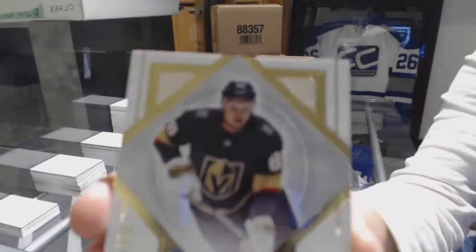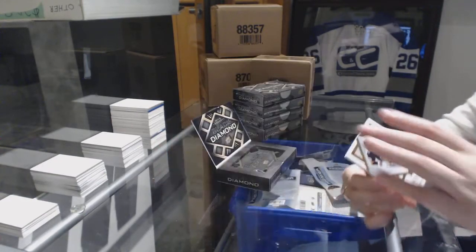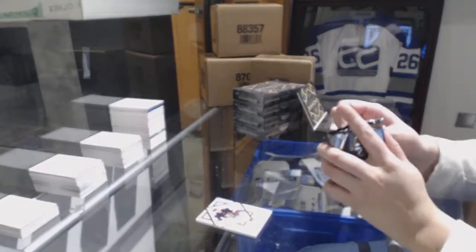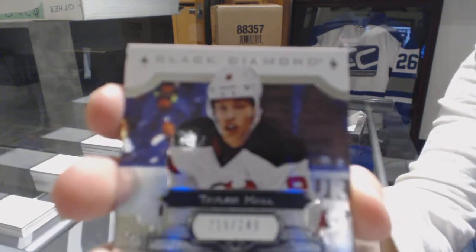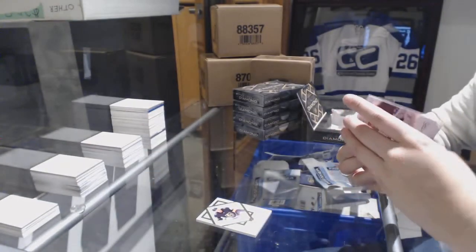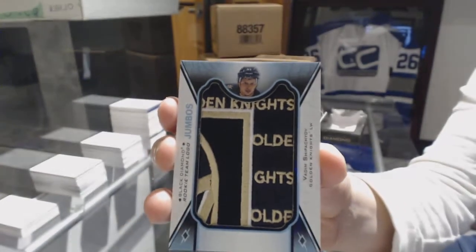We've got a rookie exquisite number to 199 for the Vegas Golden Knights, Vadim Shipachyov. We've got a Hardware Heroes number to 99 for the New Jersey Devils, Taylor Hall base. We've got a rookie team logo Jumbos for the Vegas Golden Knights, Vadim Shipachyov.